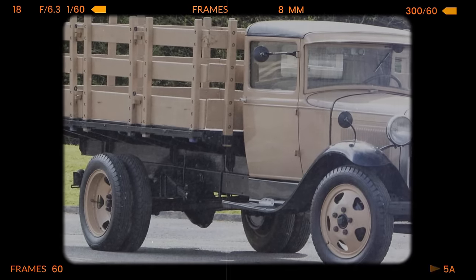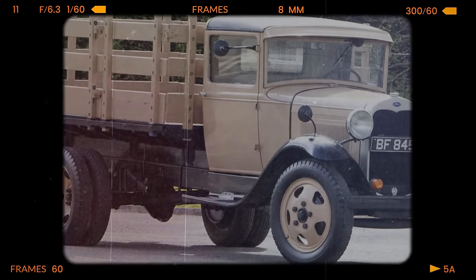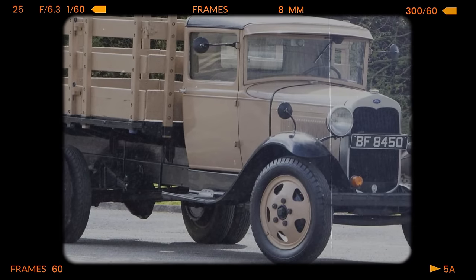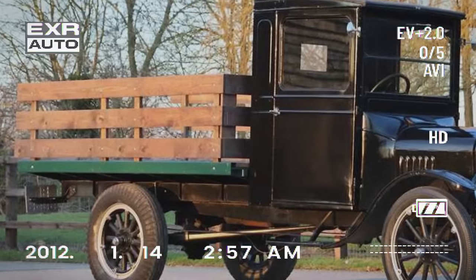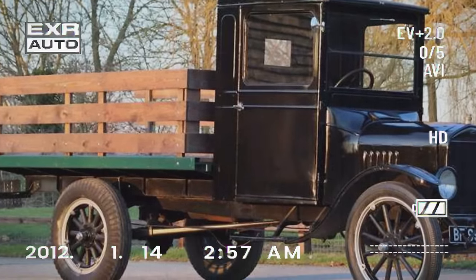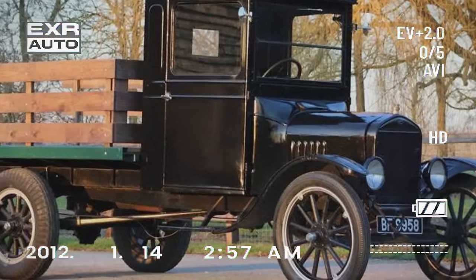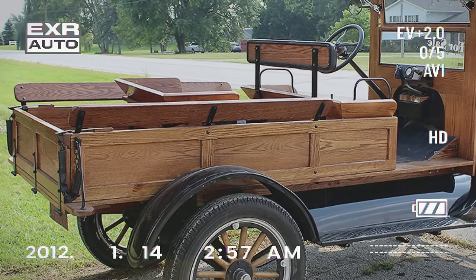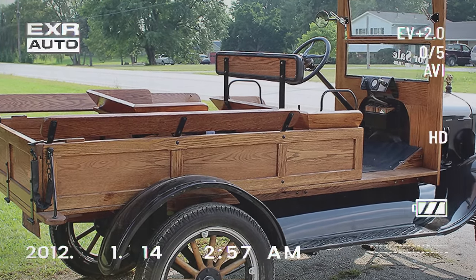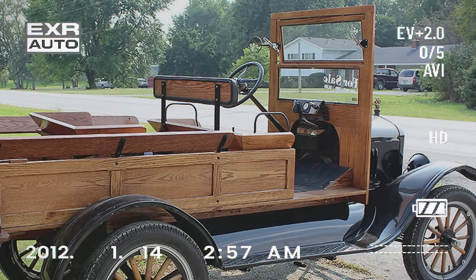In 1928, the Model TT was replaced by the Ford Model AA truck. The introduction of the Model TT was a pivotal moment in the auto industry, as it addressed a growing need for vehicles that could handle more substantial loads and provide greater utility for work and deliveries. The Model TT's design and concept laid the foundation for the future of trucks, leading to the development of more advanced and capable models in subsequent years.